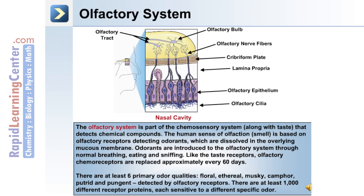There are at least six primary odor qualities: floral, ethereal, musky, camphor, putrid, and pungent. These are detected by olfactory receptors. There are at least 1,000 different receptor proteins, each sensitive to a different specific odor.